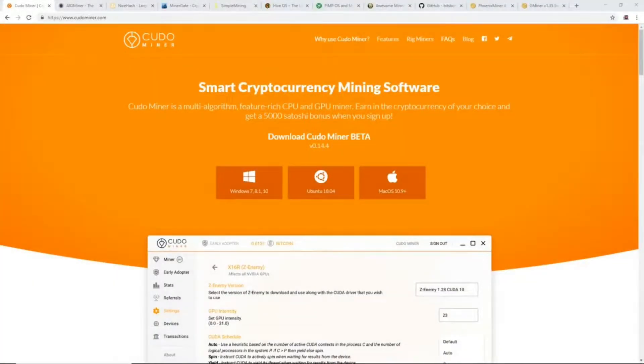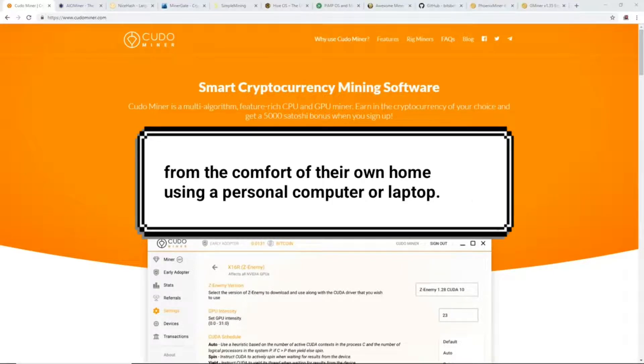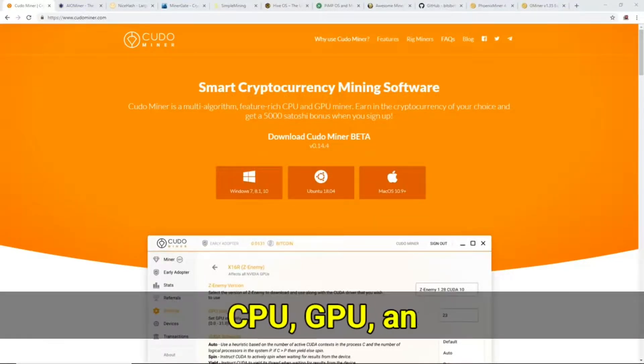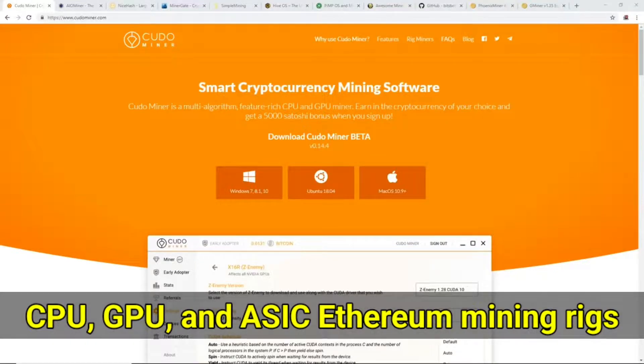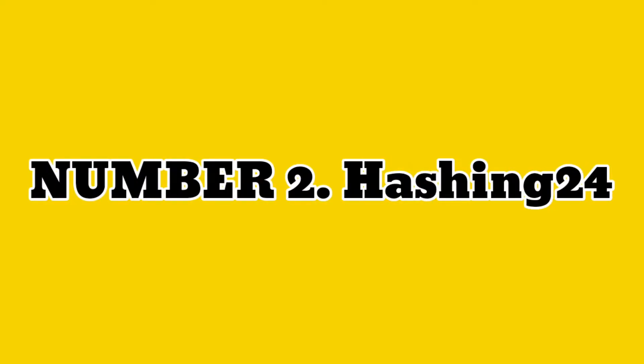Number one: Kudo Miner. Kudo Miner is a crypto miner tool that allows users to earn as much money as they can from the comfort of their own home using a personal computer or laptop. The utility supports CPU, GPU, and ASIC Ethereum mining rigs, and its installation and use are both effortless and risk-free. It's also secure.